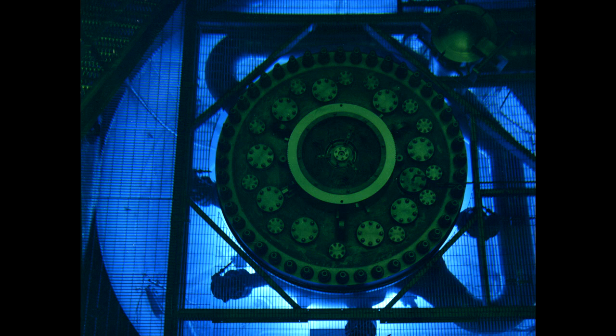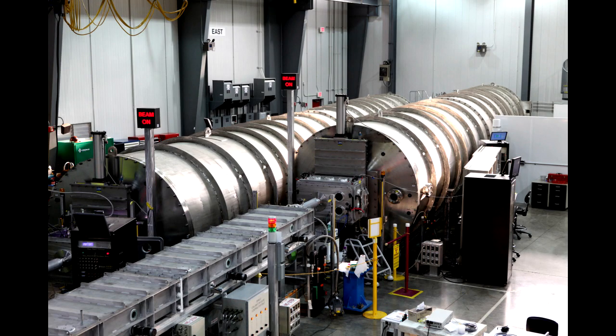They're developed at Oak Ridge, and then the commercial vendors take those base materials and spin them in cyclotrons to come up with all sorts of pharmaceutical drugs utilized for everything from imaging to chemotherapy treatments.